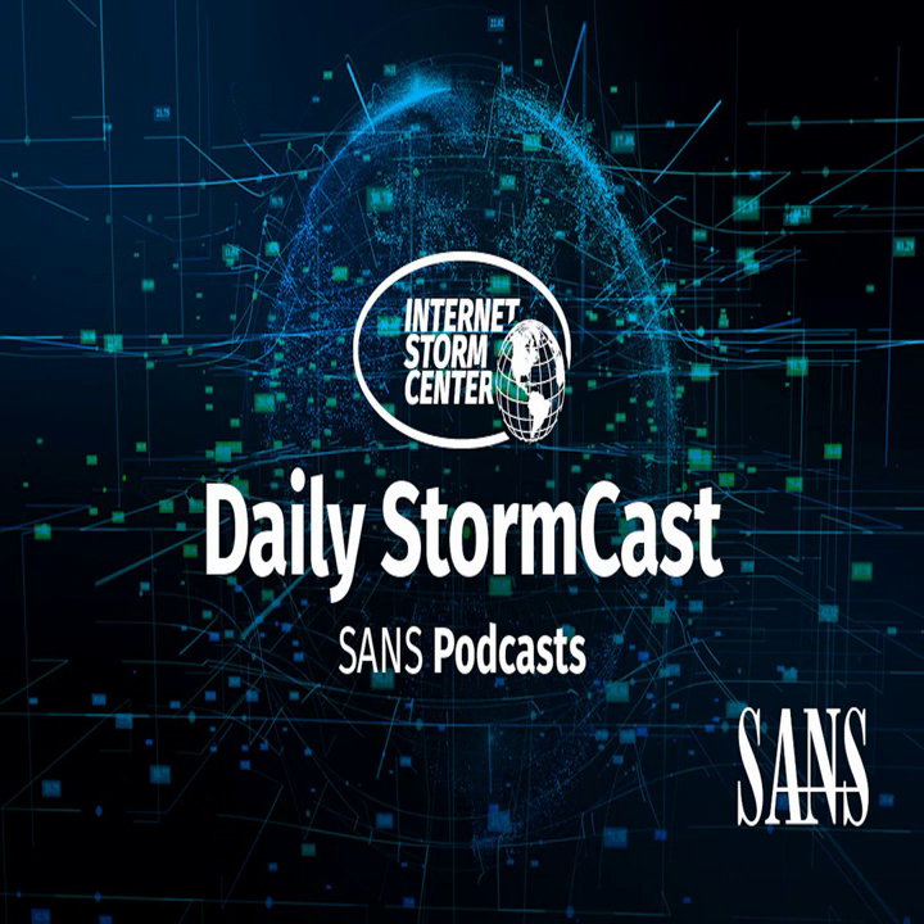Hello and welcome to the Wednesday, December 14th, 2022 edition of the SANS Internet Storm Center Stormcast. My name is Johannes Ulrich and today I'm recording from Jacksonville, Florida. Quite the Patch Tuesday today — a little spoiler alert — we got three different companies patching vulnerabilities that are already being exploited in the wild.